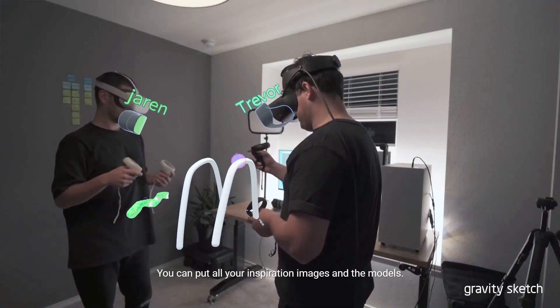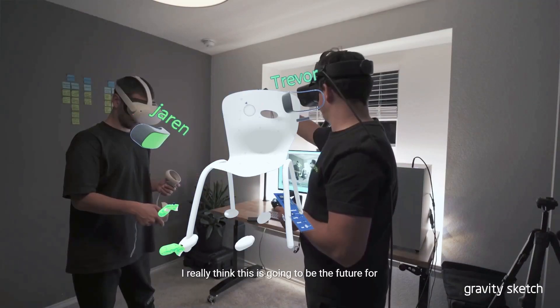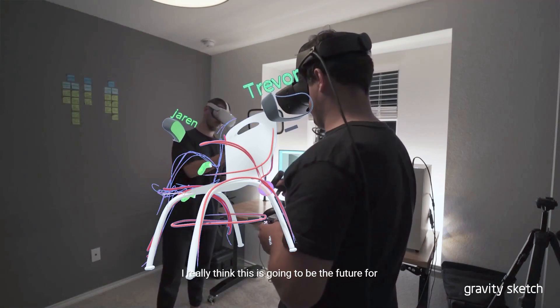It's really cool the fact that you can put all your inspiration in the scenes and the models. I really think that this is going to be the future for design reviews.